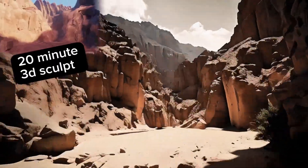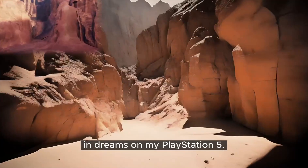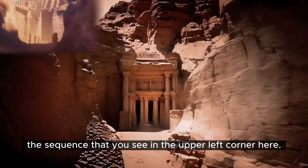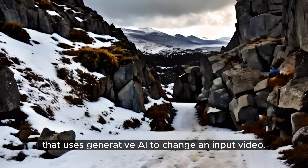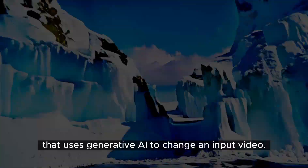The following sequence was made in just 20 minutes in Dreams on my PlayStation 5 — or at least the sequence that you see in the upper left corner here. The main video is that same sequence taken through a tool called Gen1, which is a video-to-video system that uses generative AI to change an input video.